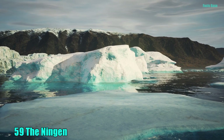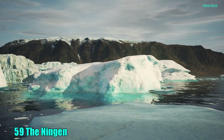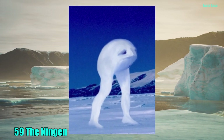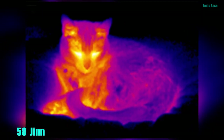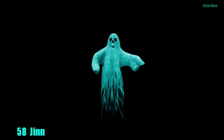59. It is said that a giant aquatic humanoid whale inhabits the sub-Antarctic oceans. The Ningen apparently has extremely large limbs and is pale white with gaping eyes. 58. Djins are creatures made of fire or air who can shapeshift into human or animal form and can dwell in any inanimate object.